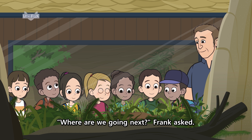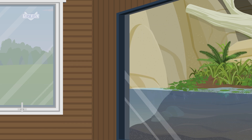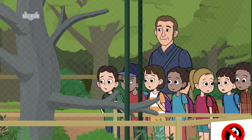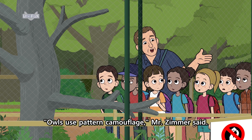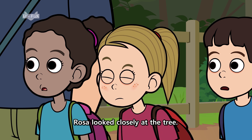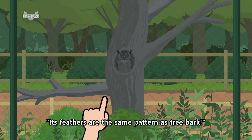Where are we going next? Frank asked. To see the owls, Mr. Zimmer said. The class stopped in front of the owl house. Where are they? Olivia asked. Owls use pattern camouflage, Mr. Zimmer said. See if you can find one. I see an owl, she said. Its feathers are the same pattern as tree bark.